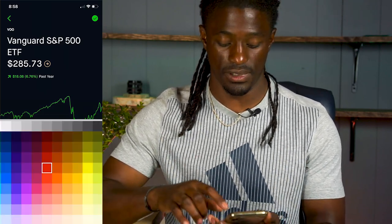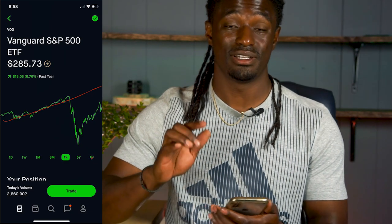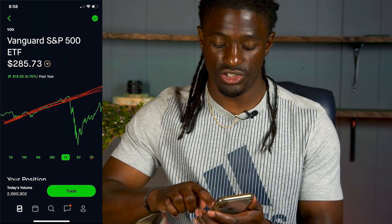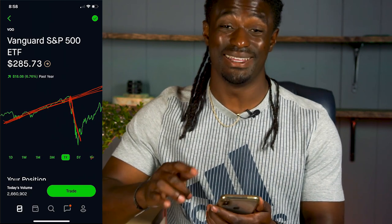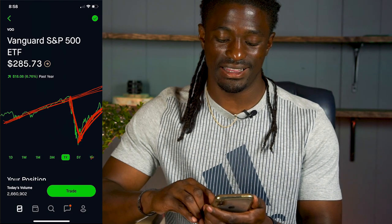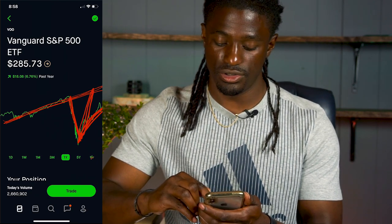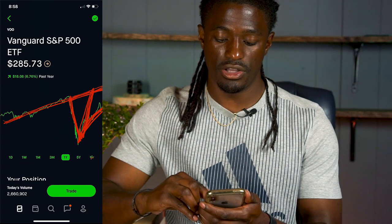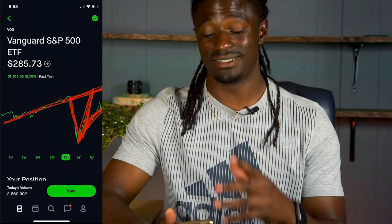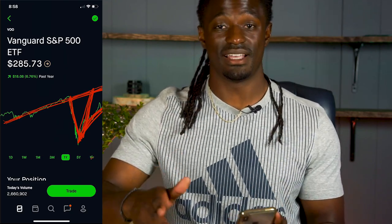The first one is the Swoosh — the Nike check. Looking at Vanguard, ticker symbol VOO, the Vanguard S&P 500 ETF — you can see the track it was on, then the bad news came out, it took that dip, and it's eventually slowly making that Nike check to get back to that line. If it had been a V-shaped recovery, it would have already been back on the path after the pandemic dip. That is Vanguard VOO showing a Swoosh recovery.